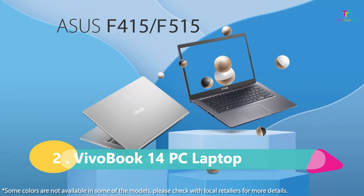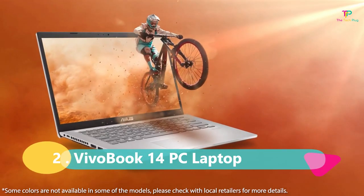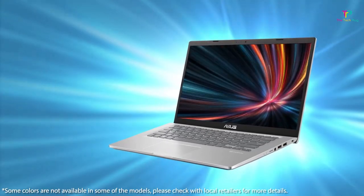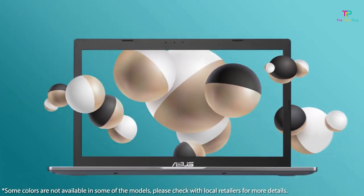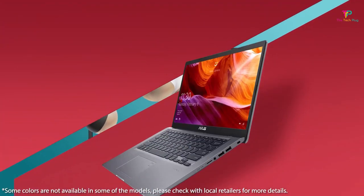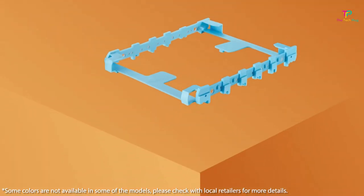At number 2 we have the Asus VivoBook 14, a budget-friendly option that won't break the bank. What makes the VivoBook 14 stand out? It's sleek and lightweight, making it perfect for those who are always on the move. It even comes with a backlit keyboard and a fingerprint sensor, which is pretty impressive considering its affordable price tag — these features are usually reserved for more expensive models, so it's a nice touch.